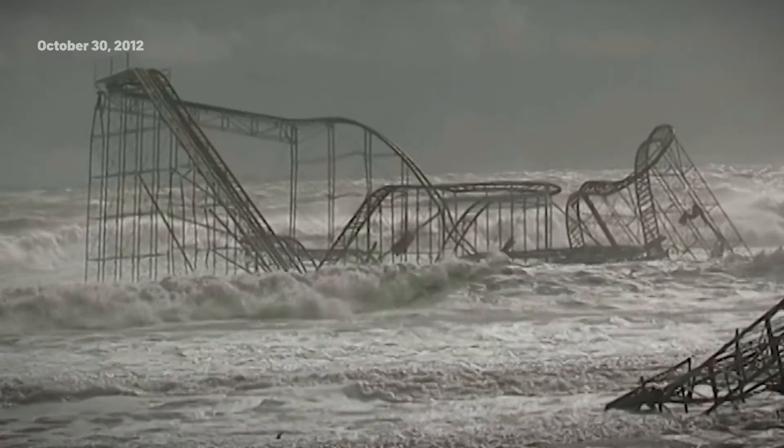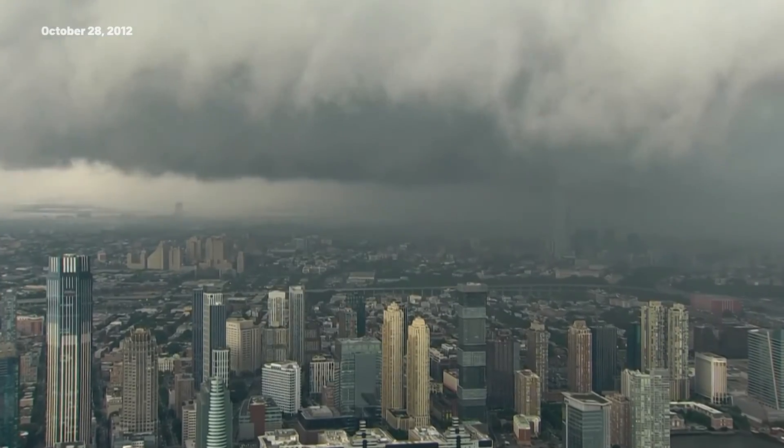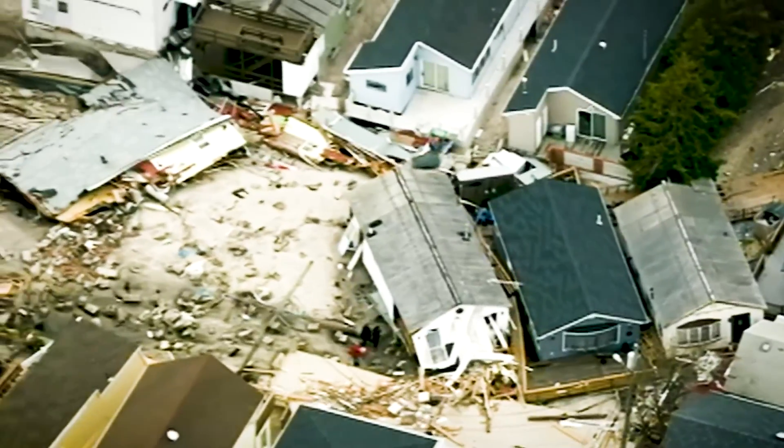The gusting wind keeps increasing in force and frequency, and the rain's coming down so hard it feels like BBs on your skin. Because of the floodwaters, what we are seeing is just total destruction. The real test now: how to rebuild.